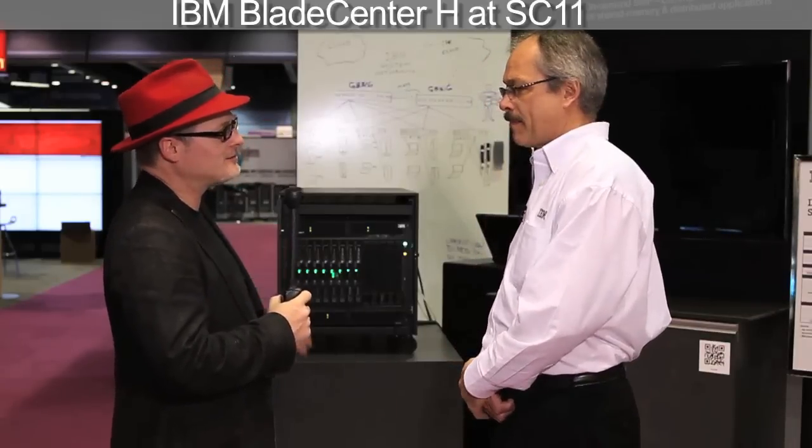Right. So let's talk about that, because Top 500 came out this week. How does this fare on there? Well, IBM had 178 systems, and 53 of those were blade-based. So 53 out of the Top 500 — over 10% — were blade systems.